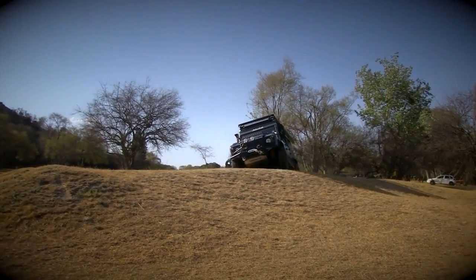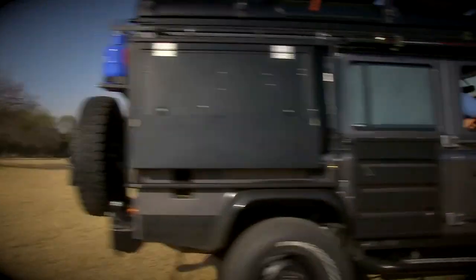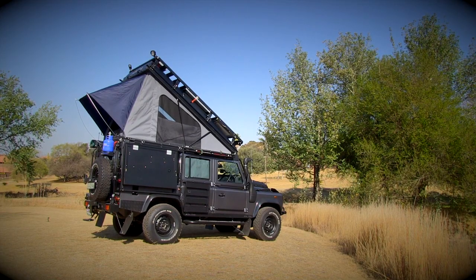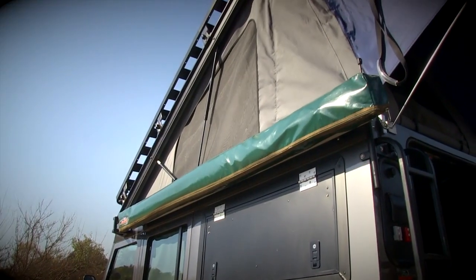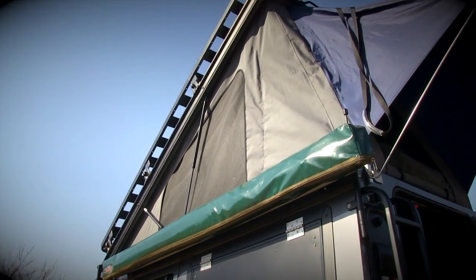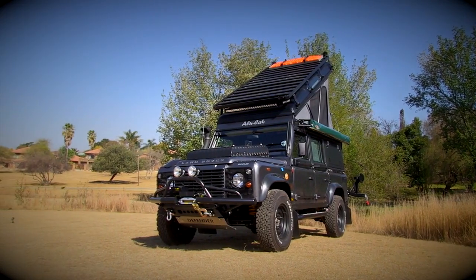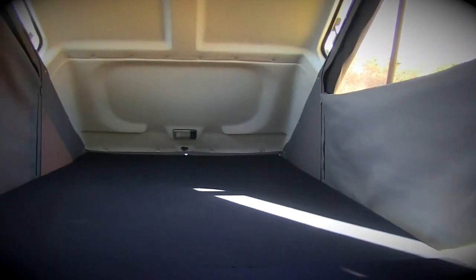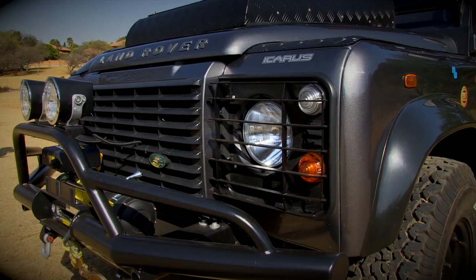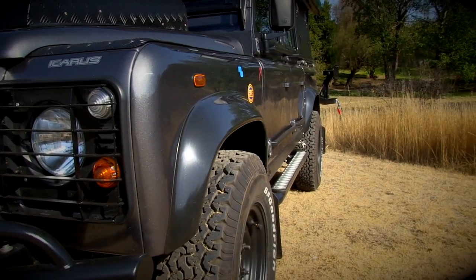Meet Icarus, the Land Rover Defender. Icarus started life as a normal 110 Station Wagon, but then Jeremy Berg from Alucab decided to turn it into the ultimate overlander for two people. The Landy's original roof has been modified and is now a very cool fold-up tent. Two people can comfortably fit into the sleeping area and there's plenty of headroom. The only standard thing on this Landy is the 2.2-litre turbo diesel engine — the rest is all custom.